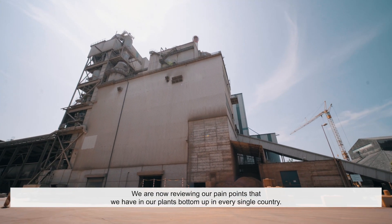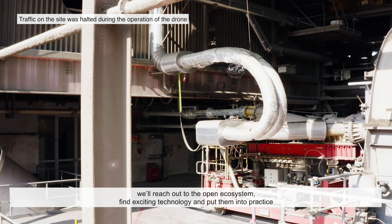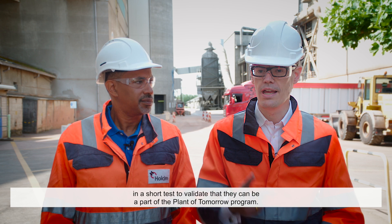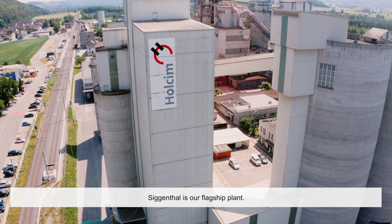We're now reviewing our pain points that we have in the plants bottom-up in every single country. On those topics that come out, we will reach out to the open ecosystem, find exciting technology and put them into practice in a short test to validate that they can be part of the Plant of Tomorrow program. Sikental is our flagship plant.